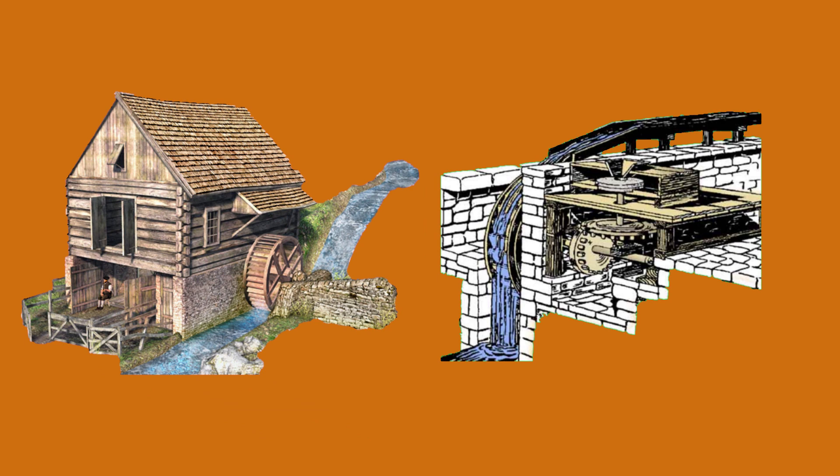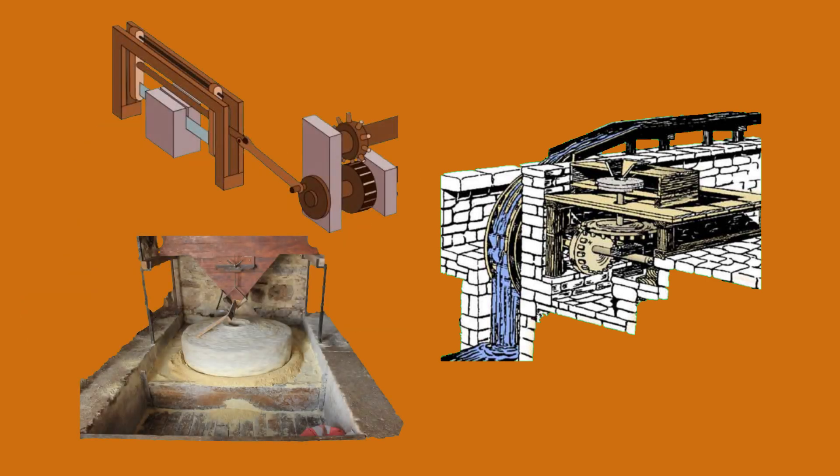These early mills were simple and relied on the kinetic energy of flowing water to turn a wheel, which in turn rotated grinding stones or performed other mechanical tasks.